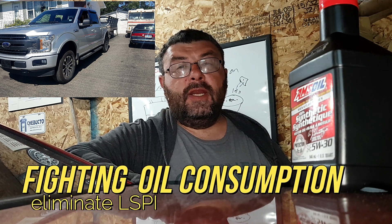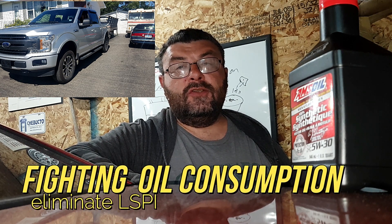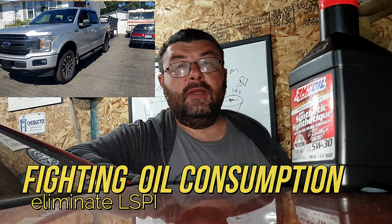Welcome back to This Guy's Garage. Today we're going to test out the Amsoil Signature Series oil that I purchased for my new F-150.